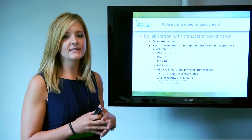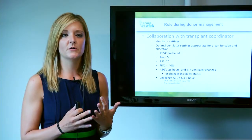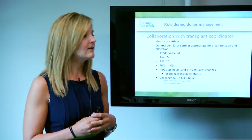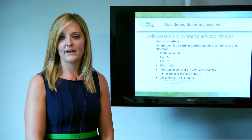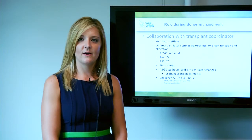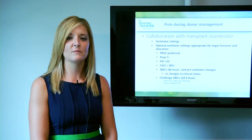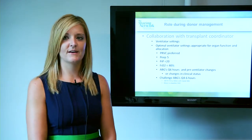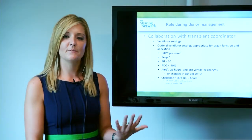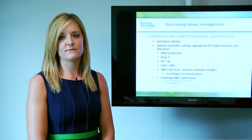We draw ABGs at least Q6 hours and PRN vent changes or changes in clinical status. Our patients tend to become acidotic very quickly, either due to high blood sugars or some other metabolic process. Also required for organ allocation of lungs are challenge gases every 4 to 6 hours, where the FiO2 is turned up to 100% for 30 minutes, and another gas is drawn before returning the FiO2 back to 40%. This shows us how well the alveoli are functioning, and the goal PO2 for a lung donor is at least over 400.